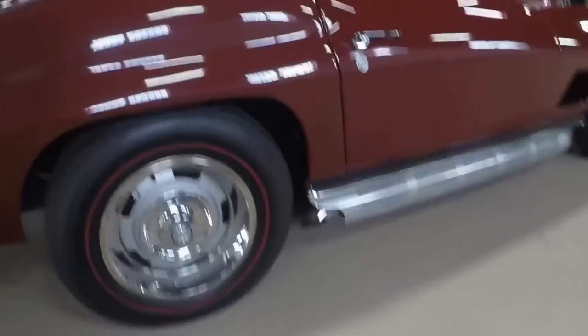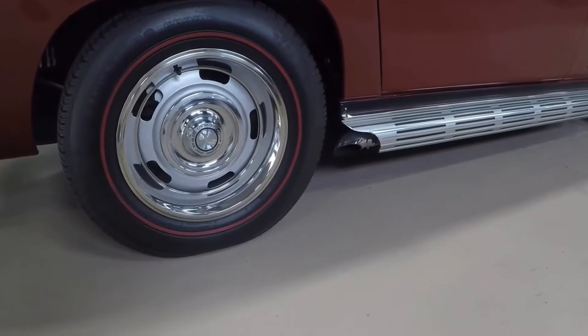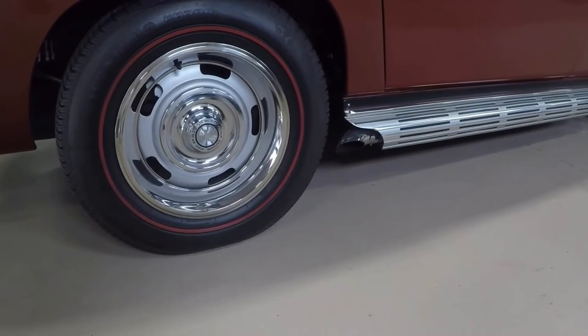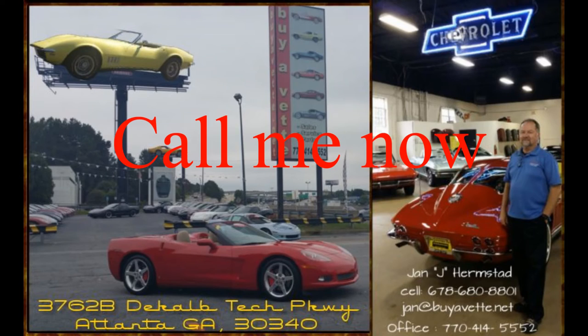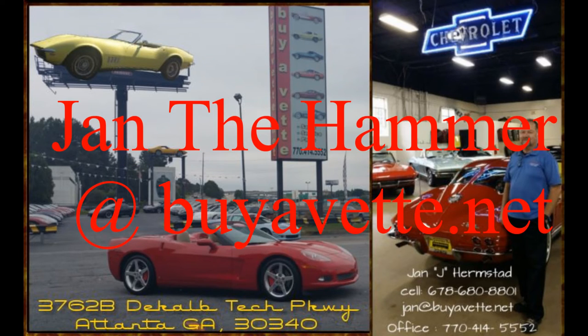Beautiful, beautiful finish — everything very nicely balanced. The underside is also fresh. You can go to our website and look at other videos at buyavet.net. Stay tuned to our website at www.buyavet.net. Call Jan the Hammer at buyavet.net, 678-880-0801. Thank you for looking.